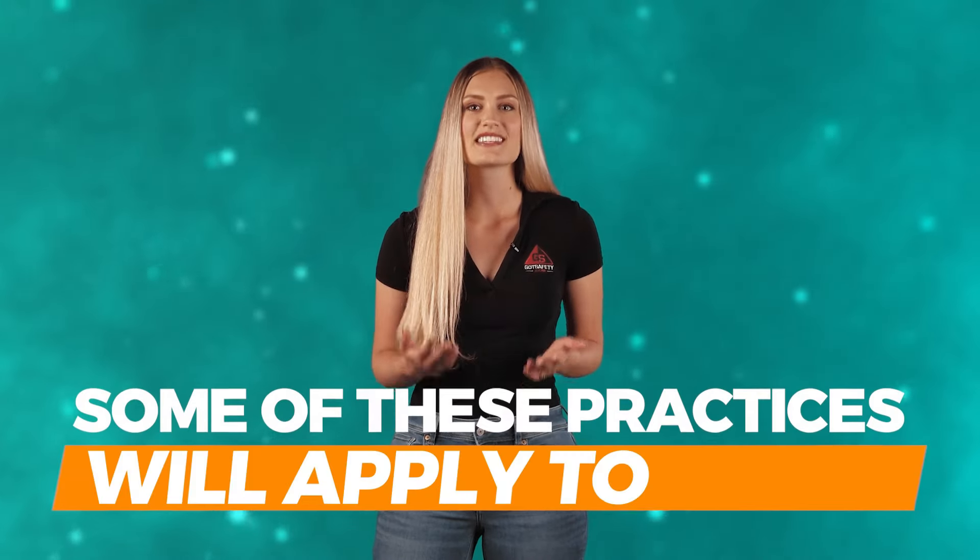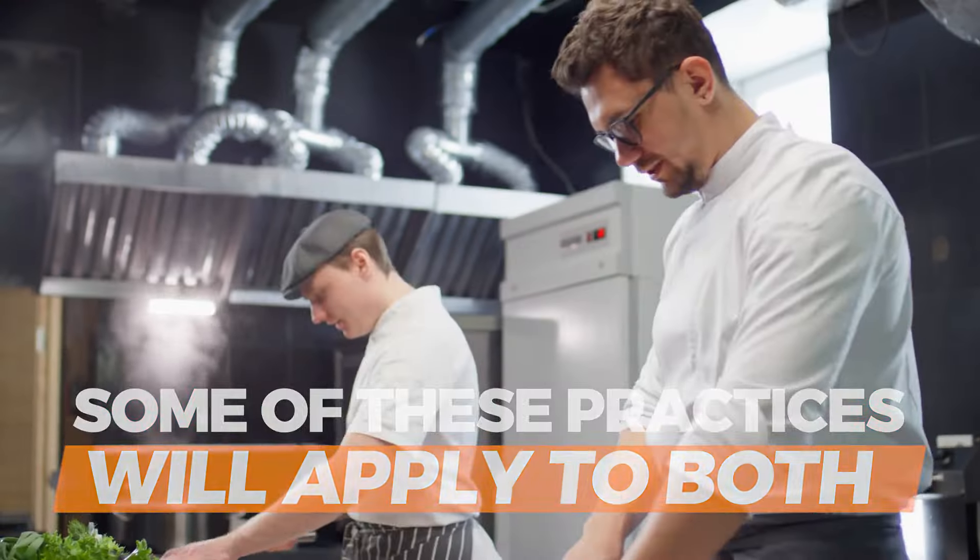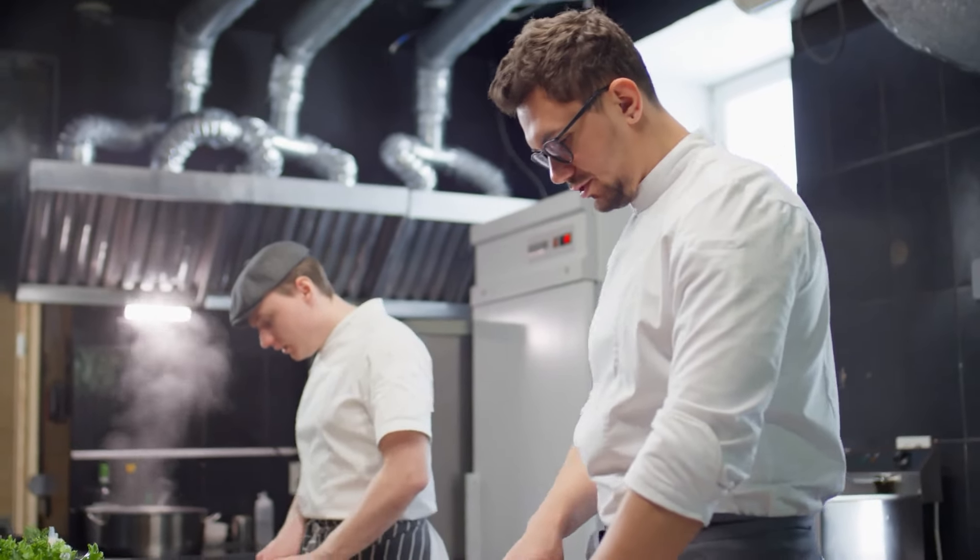While we are going to talk about safe work practices for both the front and the back of the restaurant, some of these practices will apply to both. Employees should use these practices that apply to the tasks they are doing.